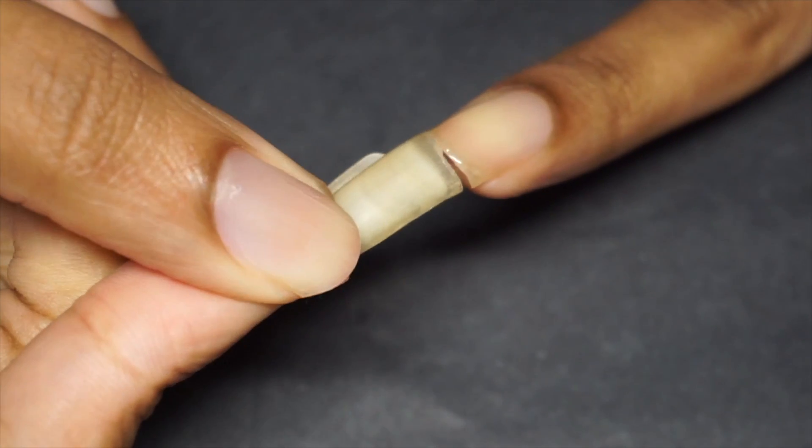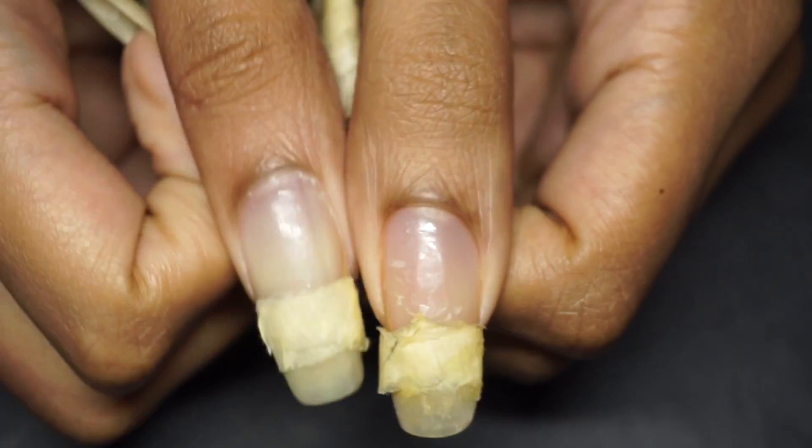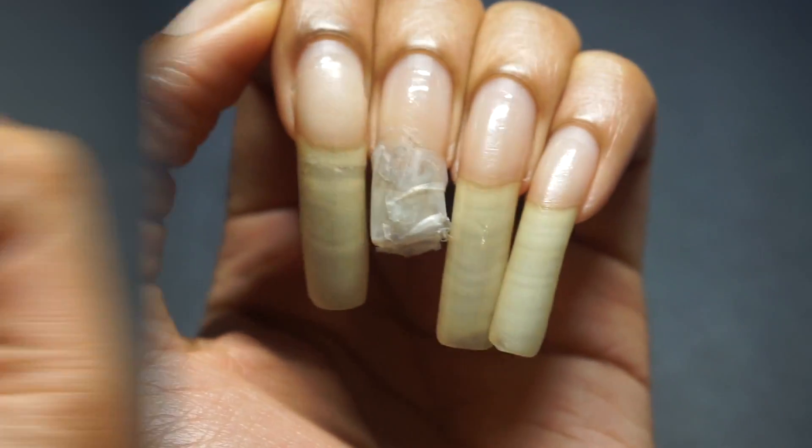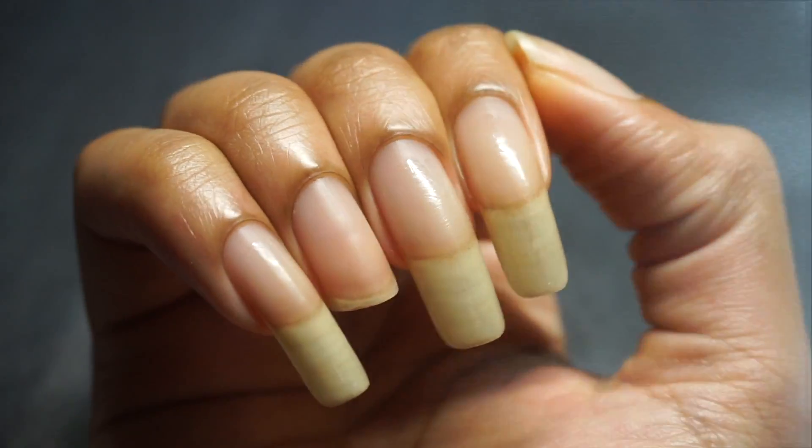Hey tribe, it's Kia from Heritage 93. When I tell you we have been doing a lot of damage control in the key of nail care sorcery throughout this entire nail care series.